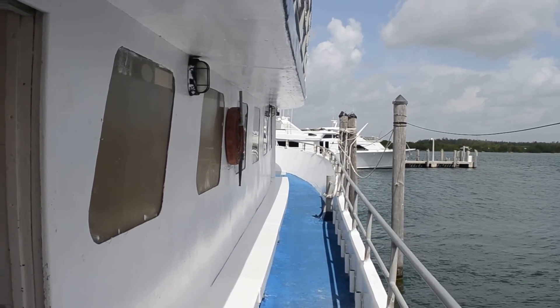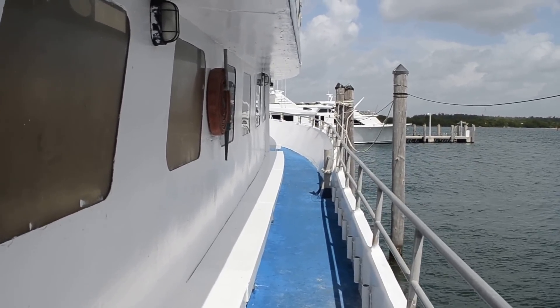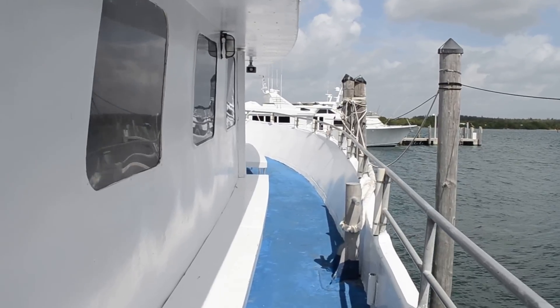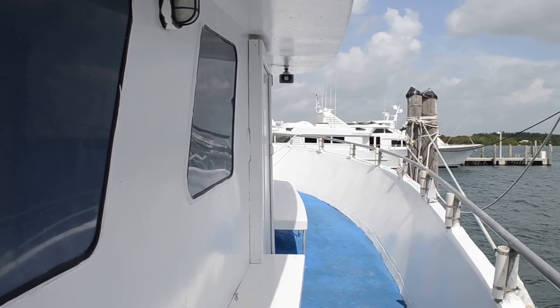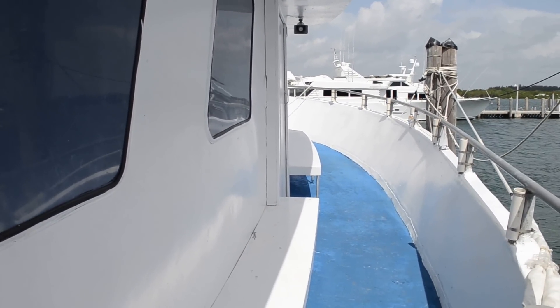Thank you for coming. I just wanted to give you a quick tour of this vessel. She is commercial, certified for 90 as I said before, and just may make someone a pretty good start-up sport fishing business. Thank you so much. Good day.